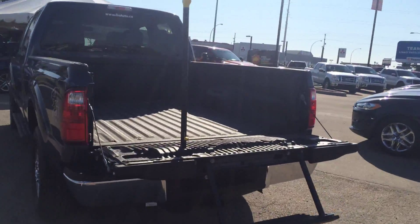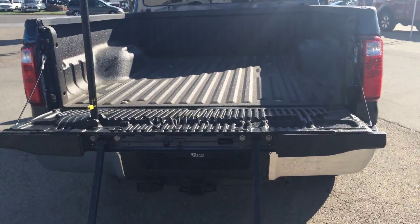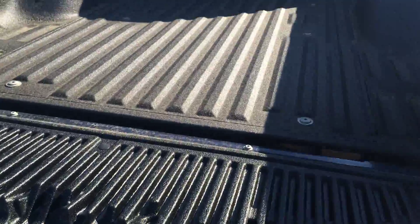I've got the tailgate opened up with an integrated tailgate step, giving you ease of access into the bed of the box. It's also got a spray-in bed liner, which is nice.